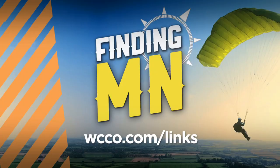For more information about the celebration and when you can visit, just head to WCCO.com/links.